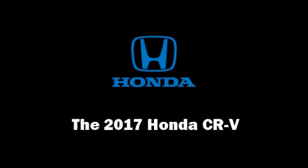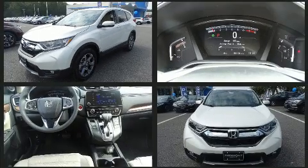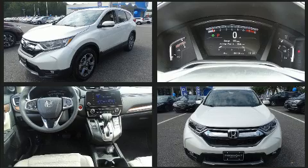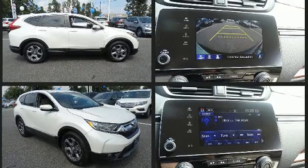Outstanding design defines the 2017 Honda CR-V. It features an automatic transmission, front-wheel drive, and an efficient four-cylinder engine. Turbocharger technology provides forced air induction, enhancing performance while preserving fuel economy.